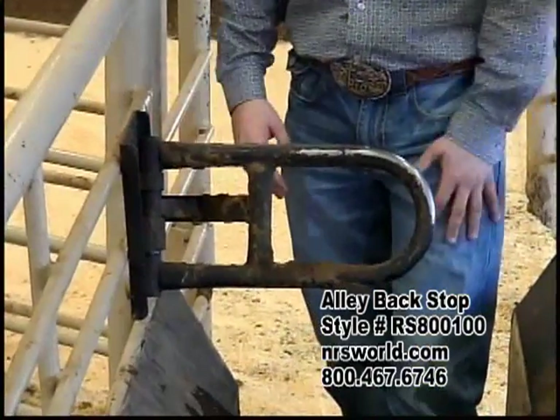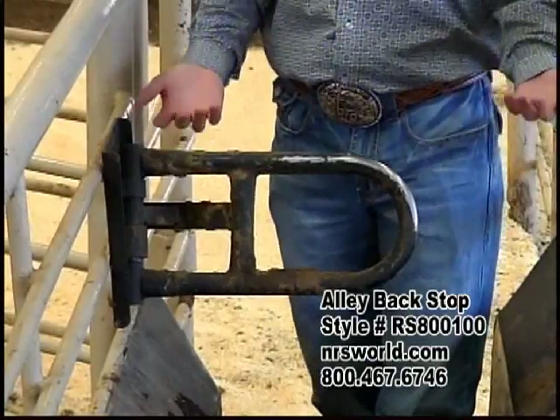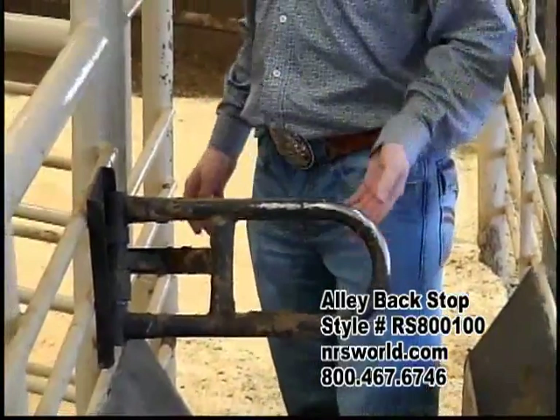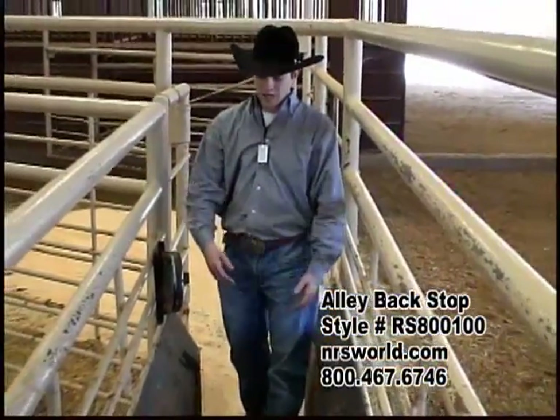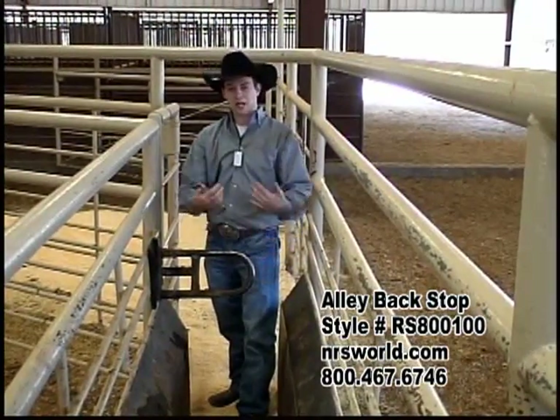Ours has been used quite a bit. We put on ropings here twice a week and we rope almost every day. When a steer runs through, they'll push it through — steers don't have any problem just pushing right through it. And it goes up. When they go through, you can just push it back and it stays back so that they can't back up.